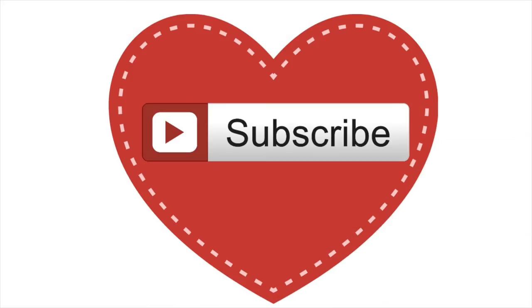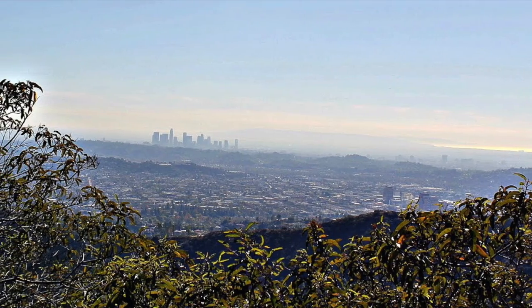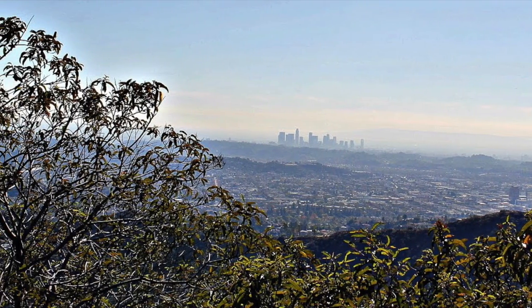Thank you so much for watching this video. Please subscribe or leave a comment down below with your favorite hiking spots.